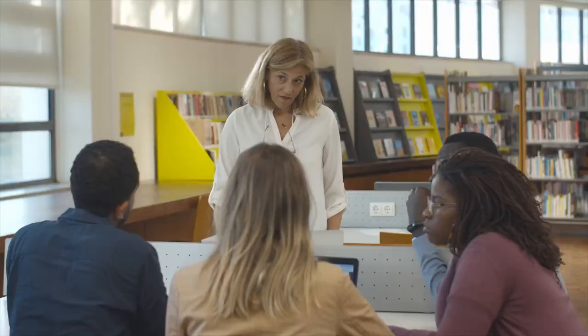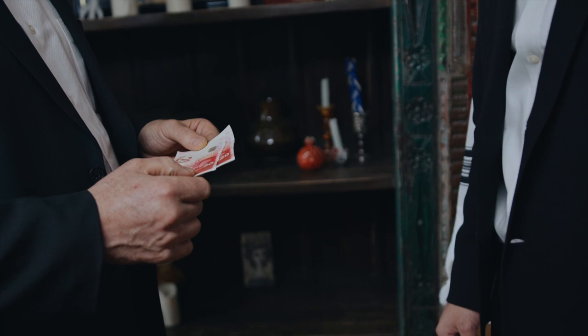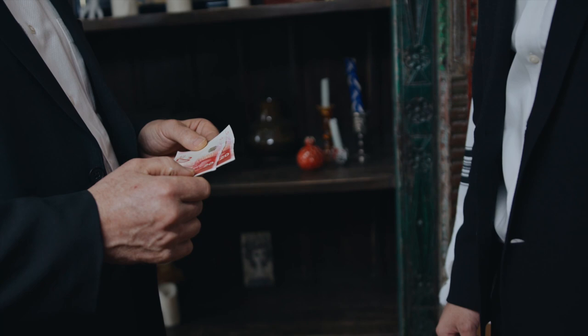After income tax, national insurance, and pension deductions, a new assistant professor may make 2,500 pounds per month in the UK. The take-home pay for senior lecturers or assistant professors, however, can reach up to 3,000 pounds when they reach the highest level of the pay scale.